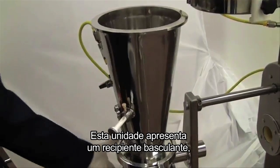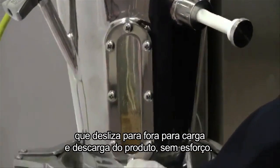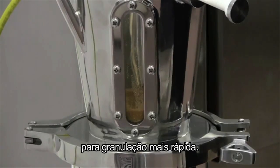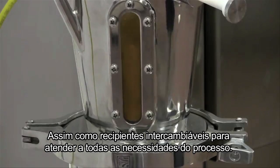This unit features a tilting bowl which slides out for effortless product loading and unloading. The systems also feature a tapered expansion chamber for faster granulation, as well as interchangeable bowls to meet all processing requirements.